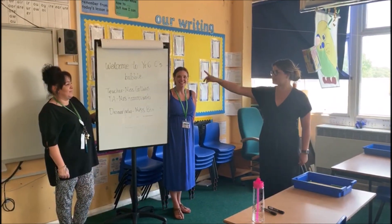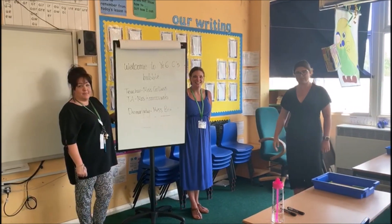Hello everyone! If you're in Year Six C's bubble, we will be around and we're looking forward to seeing you on Monday.